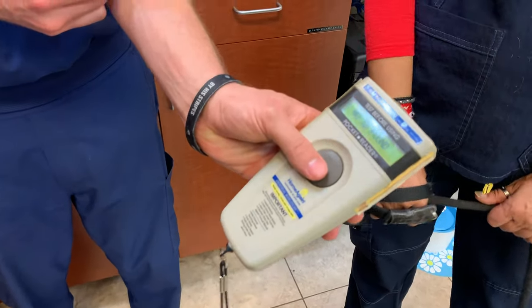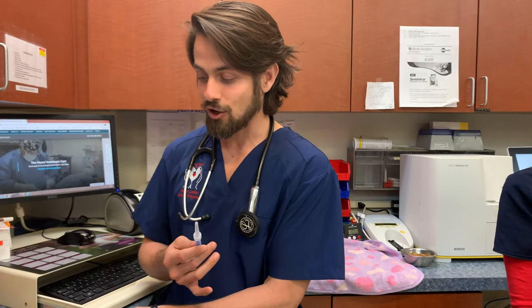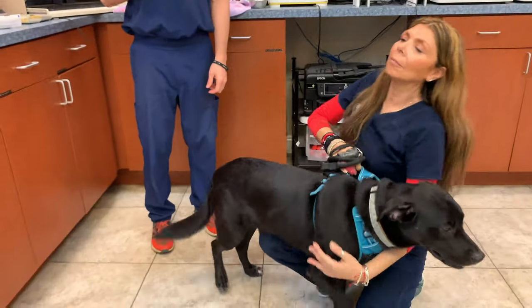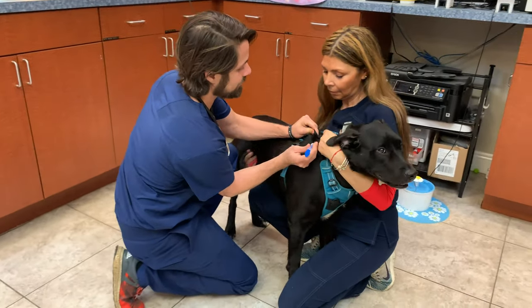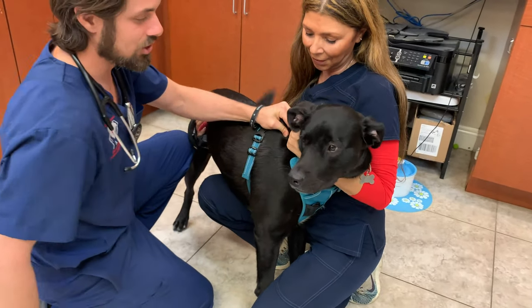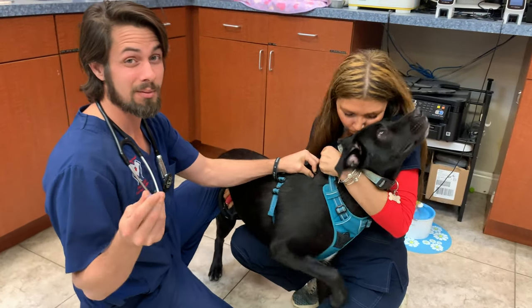All right, so what we're going to do now is go ahead and place this microchip in him. You guys are going to watch this — fingers crossed it'll work out great. Here we go. One, two, three — that's it. Shadow was a champ. If somebody came at me with this, I would be screaming like a little girl.